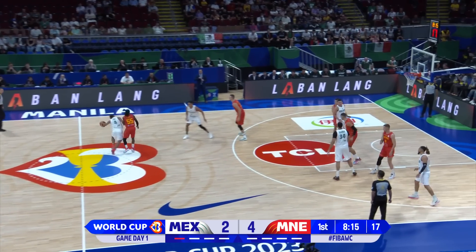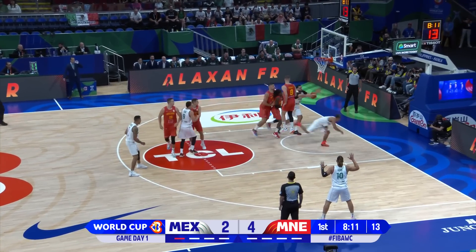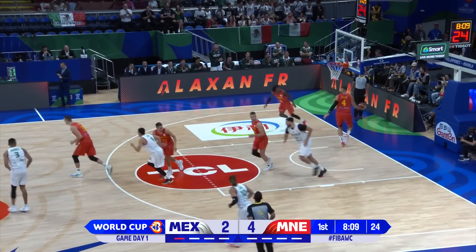In Mexico, you got to be a little bit concerned about how Montenegro are getting the basketball inside. They got everything they want right at the rim. Well, that's a fortuitous there.